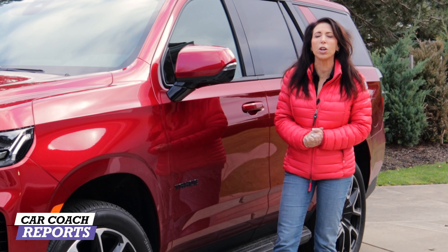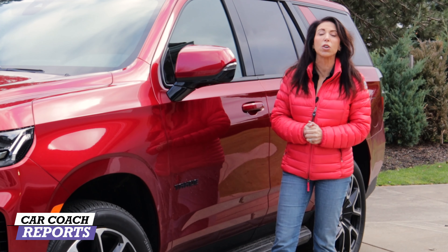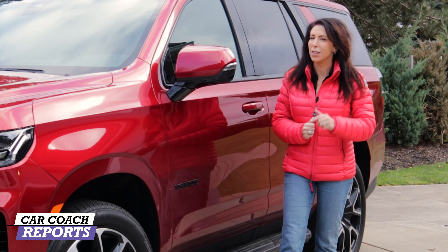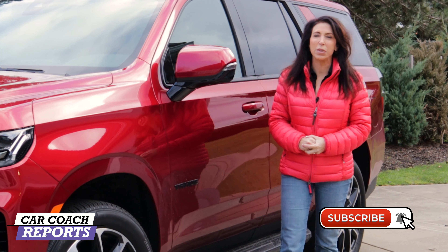If this is your first time here to the channel, we do more than car reviews and first looks and first drives of vehicles — we give you car smarts because knowledge is power. Make sure to subscribe and click that little bell so you don't miss anything.